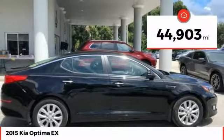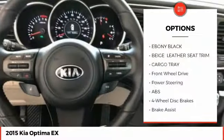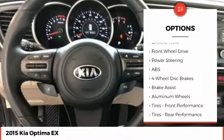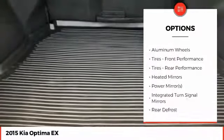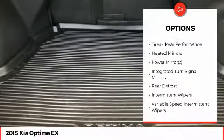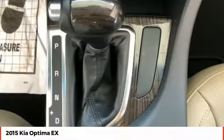This vehicle has less than 45,000 miles. Here are some of this vehicle's great options: stability control, traction control, anti-lock braking system, audio controls, keyless entry, leather-wrapped steering wheel, Bluetooth, adjustable steering wheel, driver airbag, and power steering.